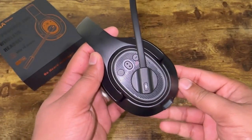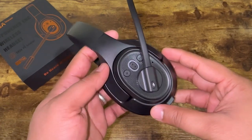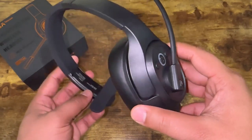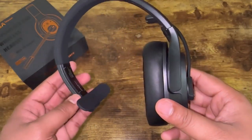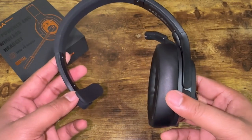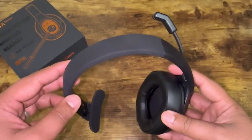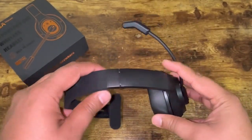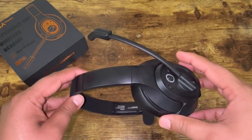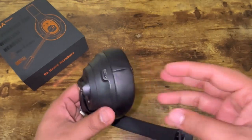Some features that really stood out to me: the headset Bluetooth version is 5.0 with an effective wireless range of 99 feet, and the adapter Bluetooth version is 5.2 with an effective wireless range of 32 feet. We also have a music playback time of 57 hours at 70% volume, 30 hours of talk time at 70% volume, and charging takes only about one and a half hours.